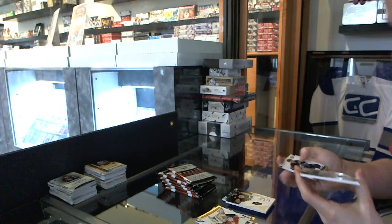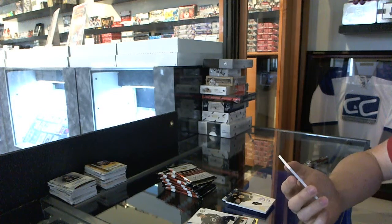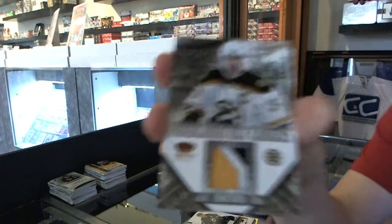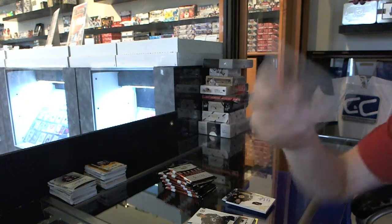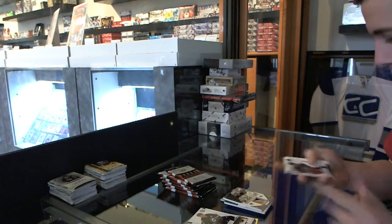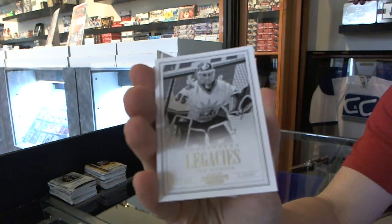Wow, a 3-Color Towering Defenders game-used patch, numbered 7 of 10 for the Boston Bruins' Zidane Ochara. Alright, what Bruin is in this pack? A Legacies numbered to $9.99 for the New York Rangers' Mike Richter.